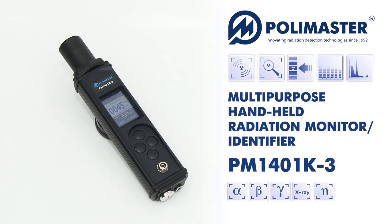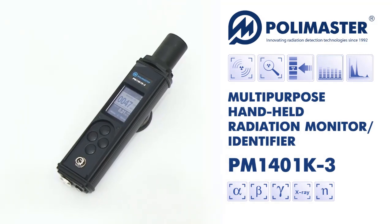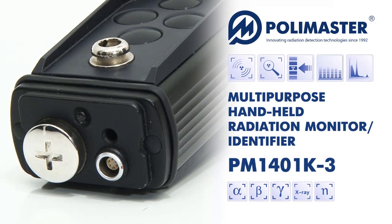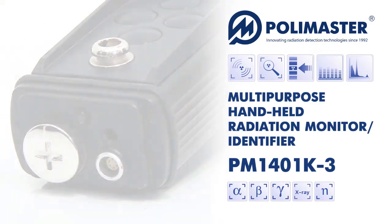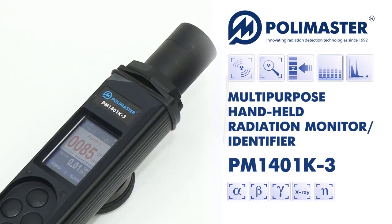Thus, PM1401K3 Multi-Purpose Handheld Radiation Monitor provides alpha, beta, gamma, and neutron radiation detection and measurement, surface contamination survey, and radionuclide identification.